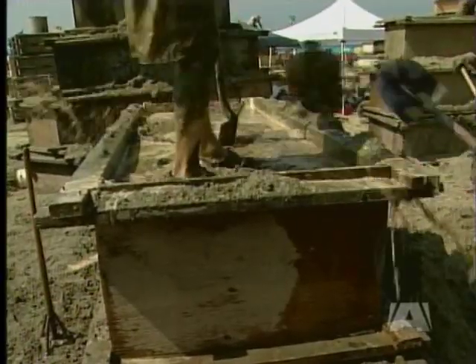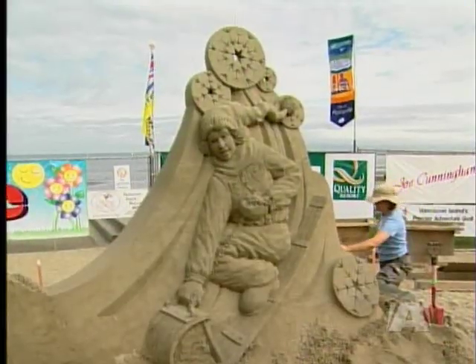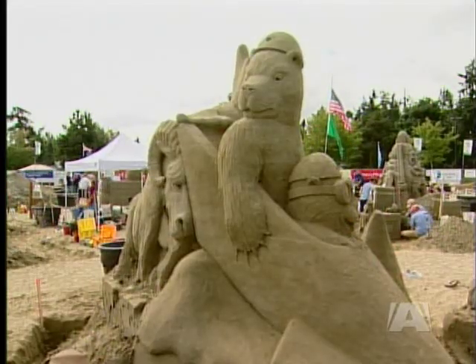"Tomorrow is pound-up, which is when the sculptors come in. They build their forms, throw the sand in the forms, pack it down, but they're not allowed to do any sculpting — they're just allowed to get it ready. And then Saturday morning, I believe it's eight o'clock, they can start taking their forms off and they start sculpting."